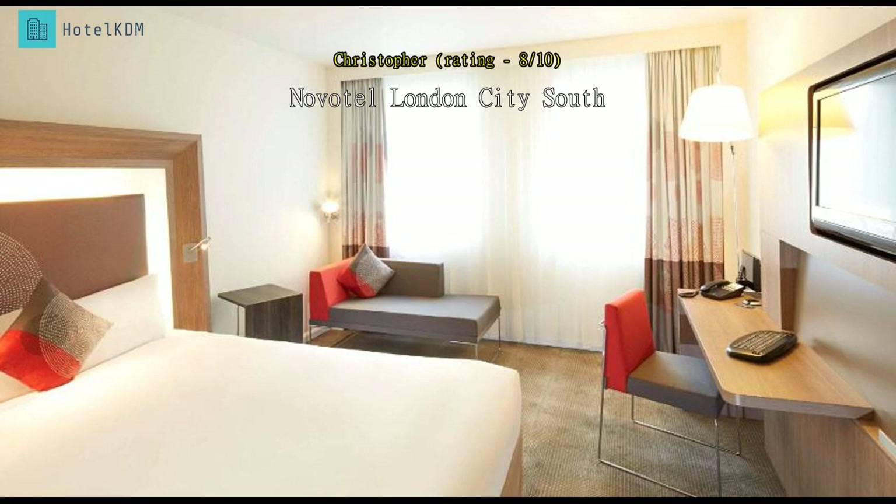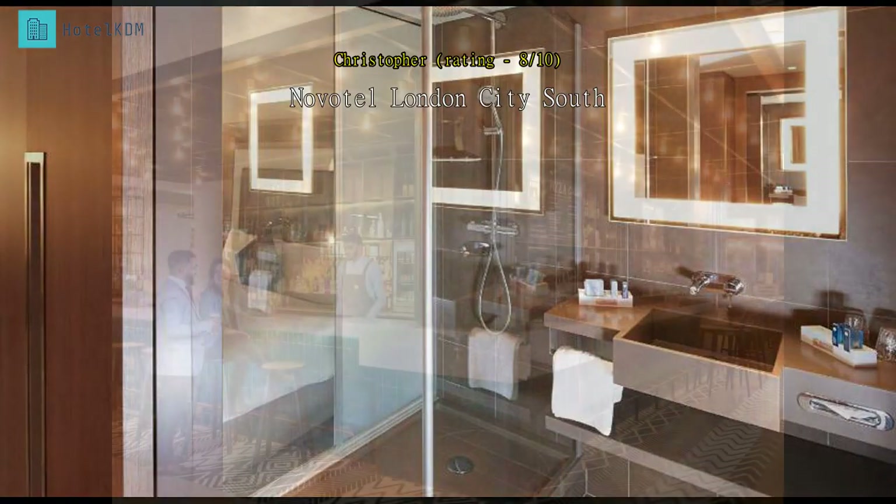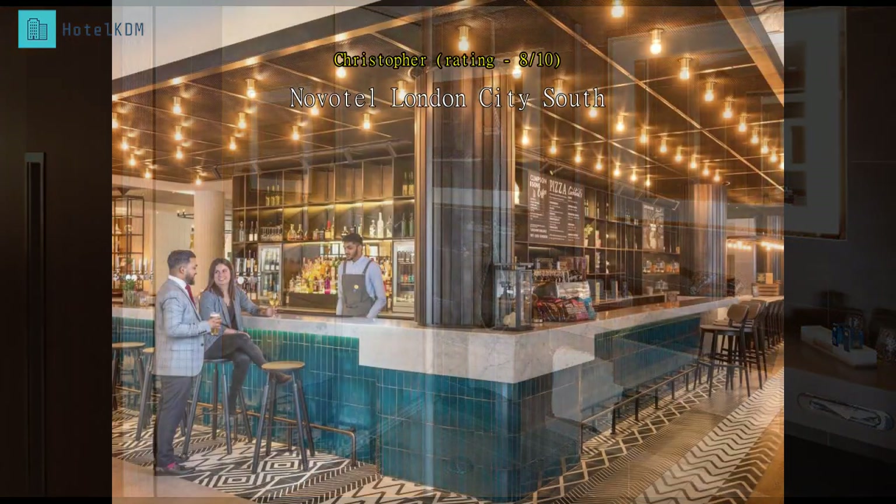A bit pricey but a lovely clean modern hotel. Great staff and the location couldn't be better — just a short walk from Borough Market, the Shard, London Bridge, and the Thames.